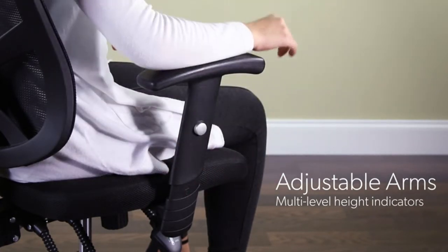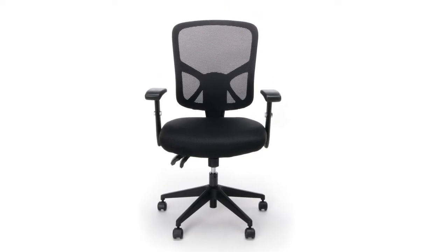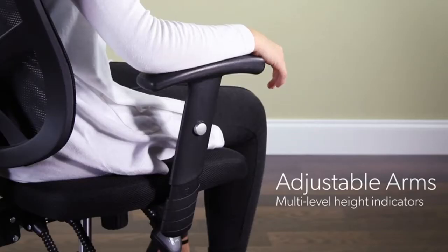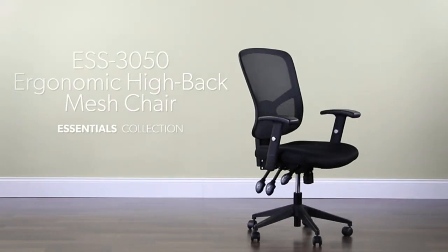Why should one buy this? The OFM Essentials S3050 is an astonishingly decent ergonomic chair with a competitive price tag. A lifetime limited warranty and clean ergonomics make this seating furniture a perfect choice for casual desk and computer work. The weight limit is average, which steers this chair more toward slim physique individuals.